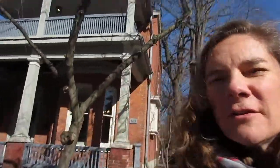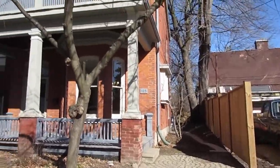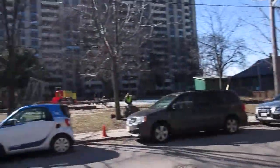Hi there, it's Julie Kinnear of the Julie Kinnear team and I'm standing right in front of 183 Cowan Avenue. We are in the heart of Parkdale and in front of this beautiful grand dame of a house, built in the 1890s. It's supposed to be winter but it's quite a summery day, and we're right across from the park here.